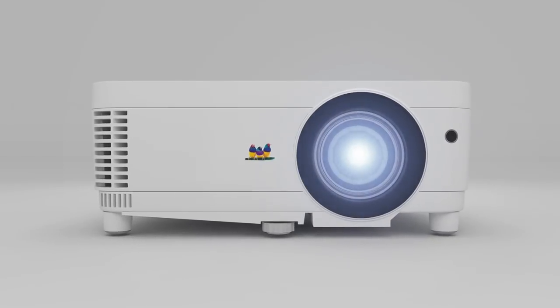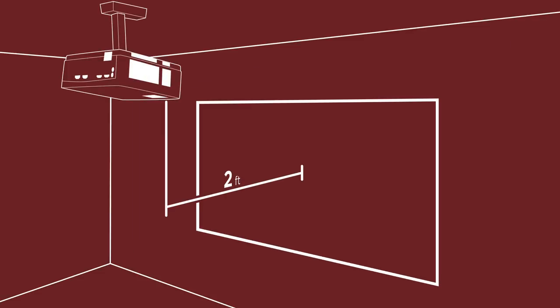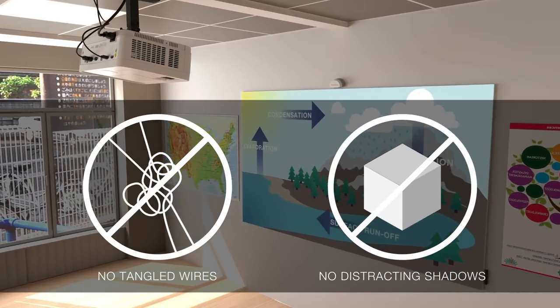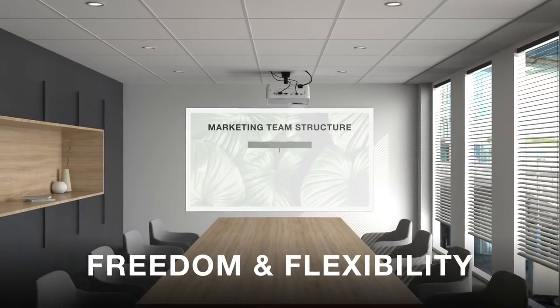In fact, these projectors are great for both large and small rooms, with screen sizes ranging from 30 inches to 300 inches. And with the projector placed closer to the wall, there's no tangled wires and no distracting shadows to get in your way, giving you the freedom and flexibility to present in nearly any environment.